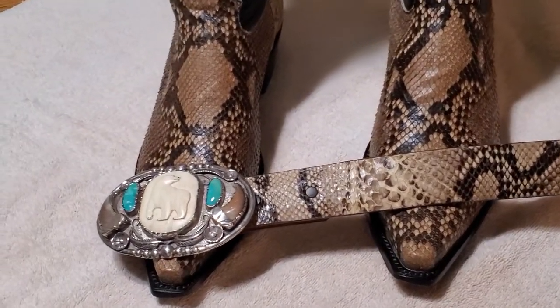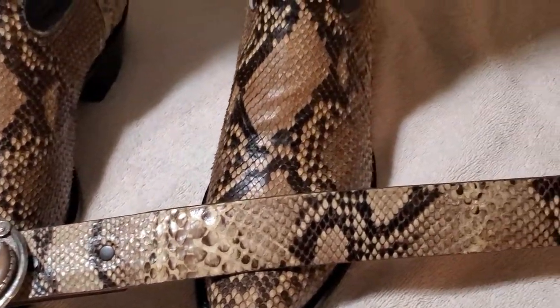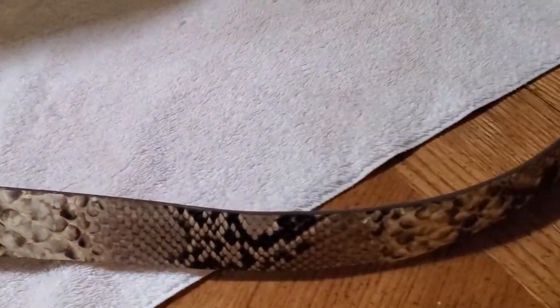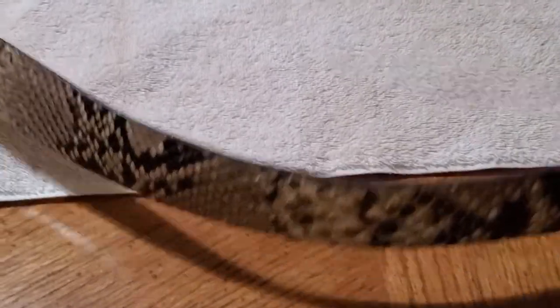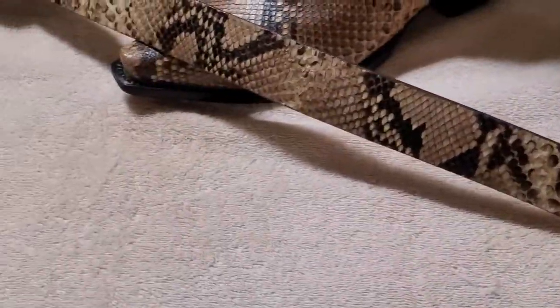There's that beautiful python belt that goes with it, that I bought specifically to go with these boots. This is all genuine leather, handmade, real python — of course none of my belts are fake.